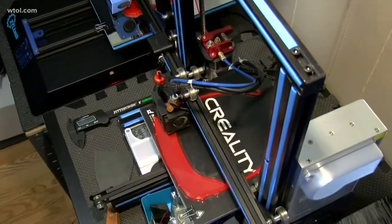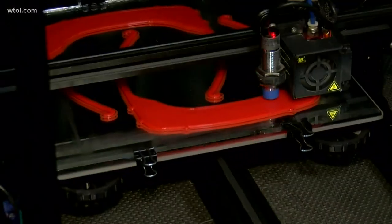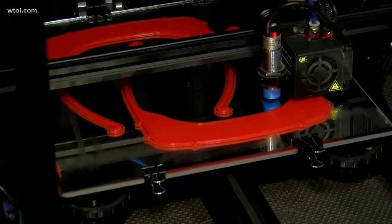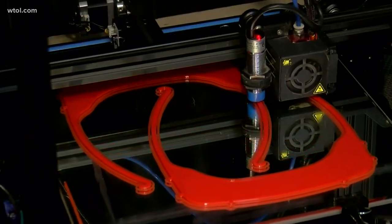If you have a 3D printer and want to make face shields of your own to help your local hospital, the 3D printer file for face shields is an open-source pattern. Reporting in Toledo, Christy Copanis, WTOL 11.